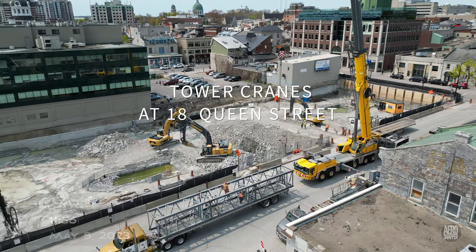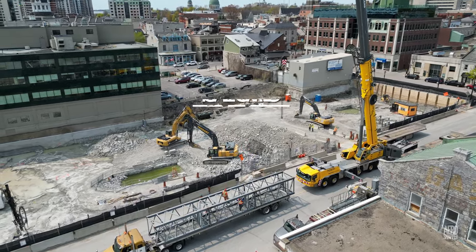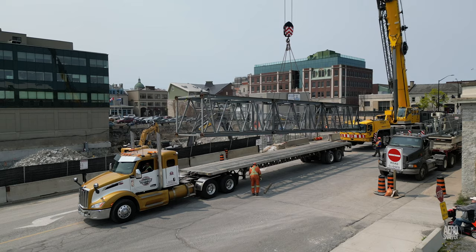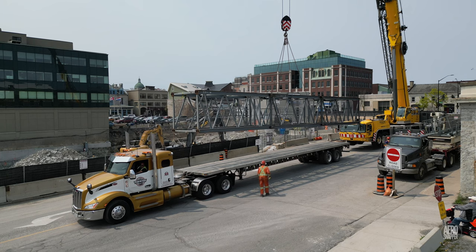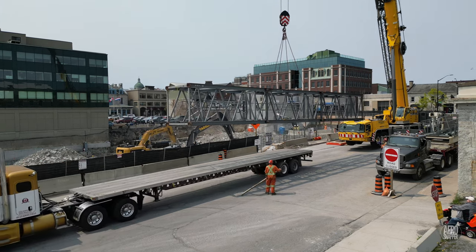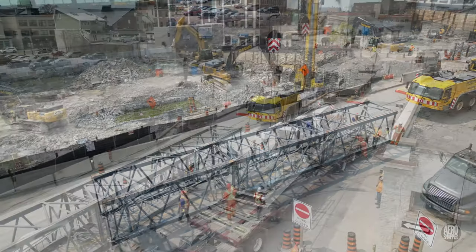With the bases of two cranes firmly set in concrete, it was time to begin the delivery of crane sections. Several trucks began a relay of runs to Rockwell Place, where sections had been stored off-site.